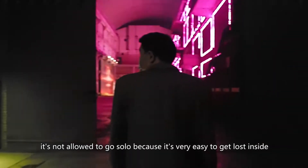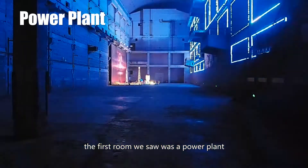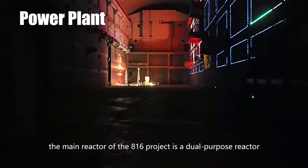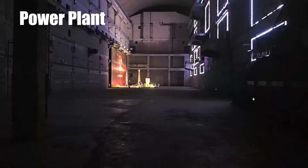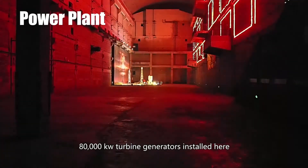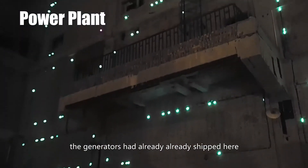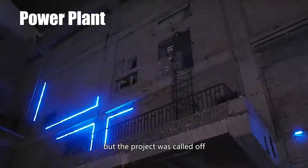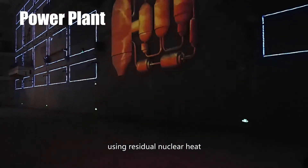People from two carts would be grouped and assigned a presenter. It's not allowed to go solo because it's very easy to get lost inside. The first room we saw was a power plant. The main reactor of the 816 project is a dual-purpose reactor — it was used to produce nuclear fuel, and the residual heat was used to generate power. There were supposed to be two 800,000 kW turbine generators installed here. The generators had already been shipped, but the project was cut off. Otherwise, it would have been the first nuclear power plant in China using residual nuclear heat.